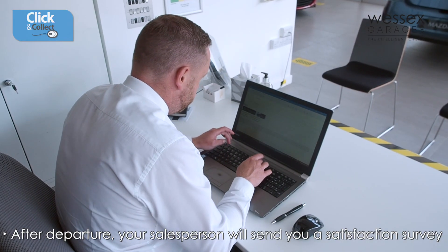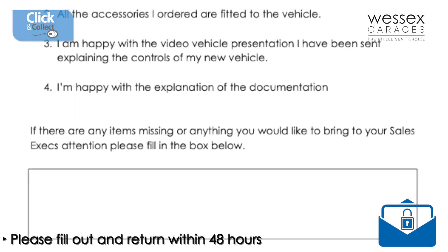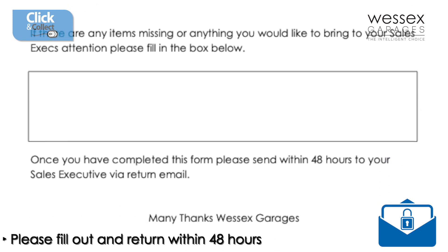Once you have safely left the dealership, your salesperson will send you a satisfaction survey via email, which we kindly ask that you fill out and return within 48 hours.